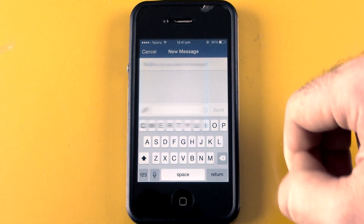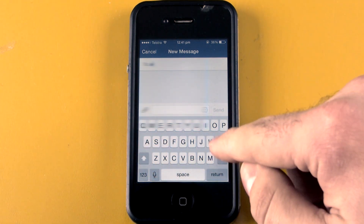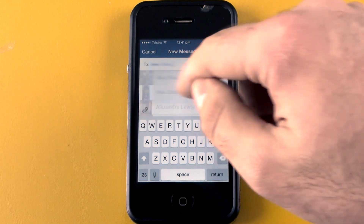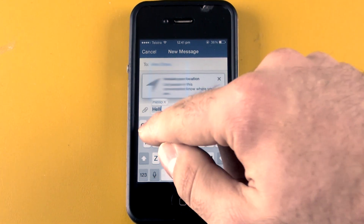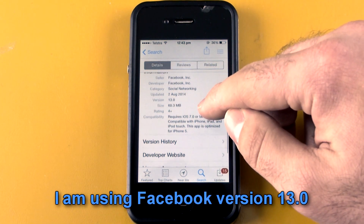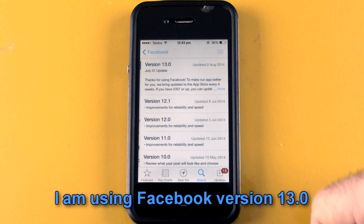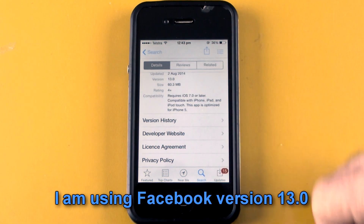So although Facebook will tell you that you are required to download the Facebook Messenger app in order to use the Messenger service, it's actually not true. Just using this little exploit, you can continue using your one app instead of having to use two apps. Hope this solves all your problems. Thanks for watching.